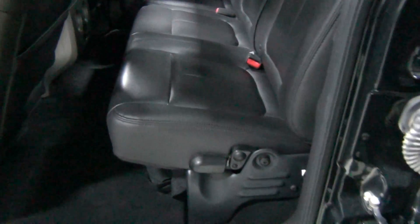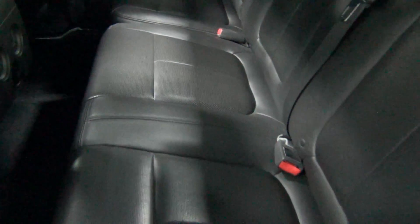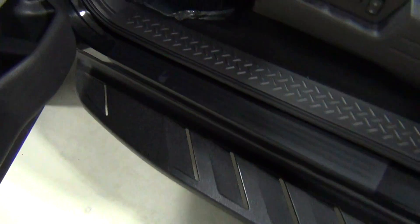I just want to show you the interior. The rear seats look great. They're not ripped, damaged, or torn. They're not discolored. I don't think the rear seats were actually sat in from the looks of them — it just looks phenomenal. Let me show you the side step — it's a very aggressive side step.